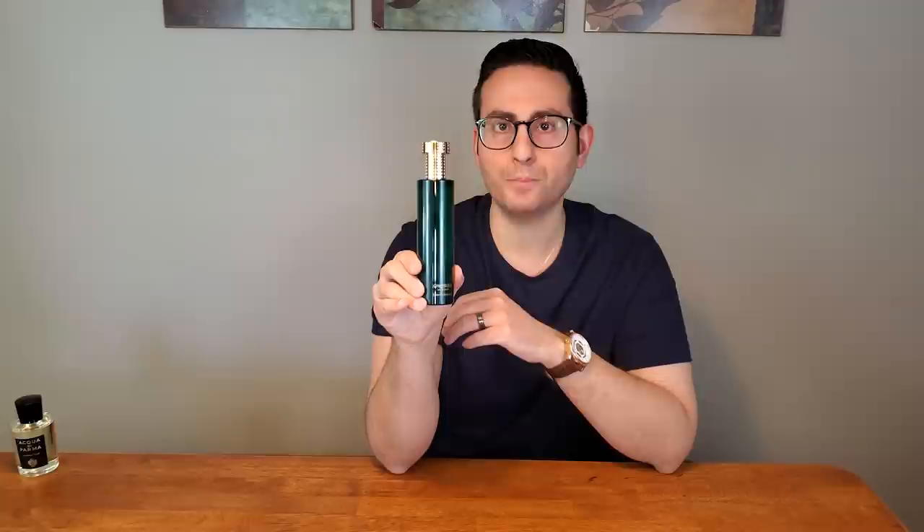The next fragrance on this list is one that I purchased with my own money. I was making a trip to Perfumology, which is located in Philadelphia, Pennsylvania. I wanted to acquire something from this brand and was interested in a 50ml bottle, but they had none in stock. I enjoyed the smell so much that I said, give me the 100ml. There's only one note I'm still challenging myself to like, and that is juniper berry. This fragrance by the company Hermetica is called Green Lion.